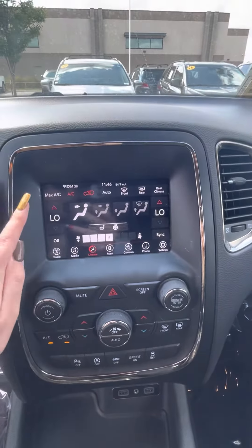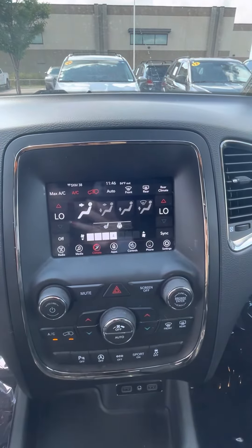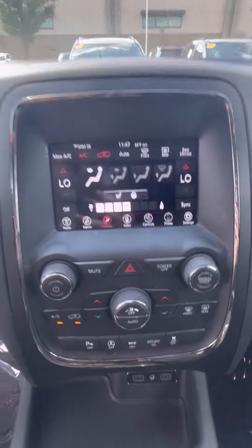And then you also have your climate here, where you can see you have dual temperature control so you and the passenger can have separate settings.